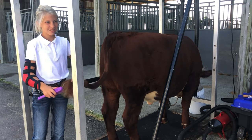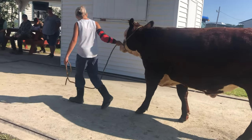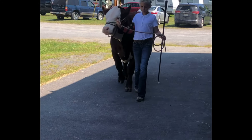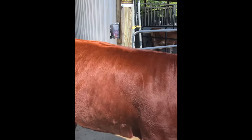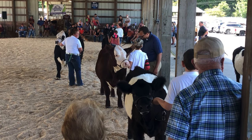Showmanship is when the member is being judged. The purpose of showmanship is to teach courtesy, confidence, and how to handle your animal. Showmanship is a demonstration of the member's ability to show the animal in hand to its best advantages.